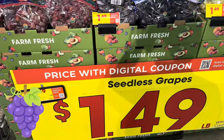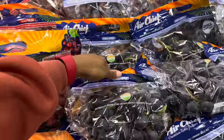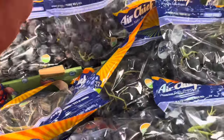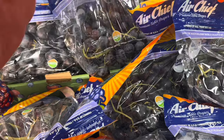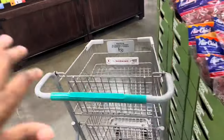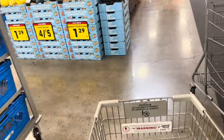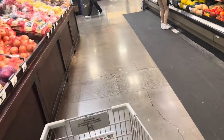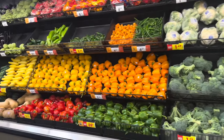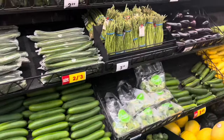They have grapes on sale for $1.49 a pound, but it's only the weekly digital deal. I always have issues with digital coupons, so I don't have time to figure that out today — I'll come back for grapes. I came in a few days ago and found some pizza naan bread that I'm going to use tonight for the pizzas, so really all I need is the toppings. One of the things I want to get is some mushrooms, but I don't see any over here.